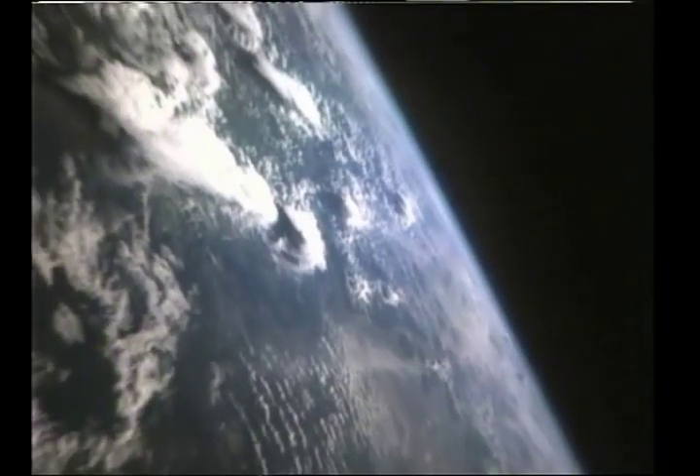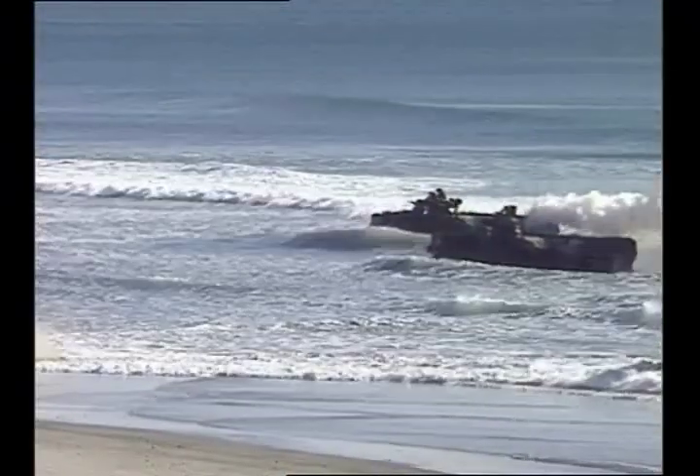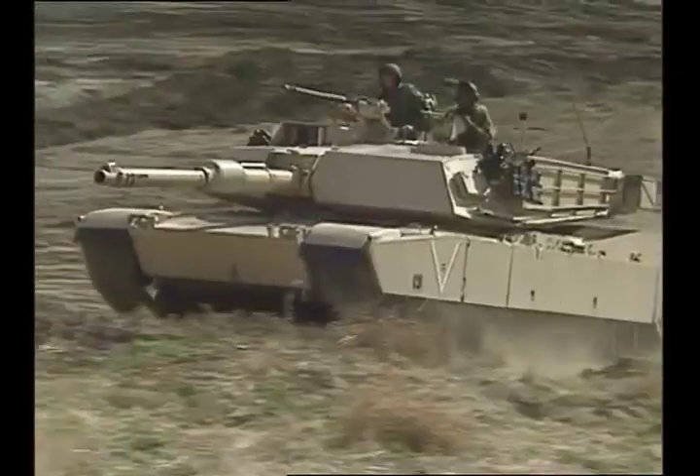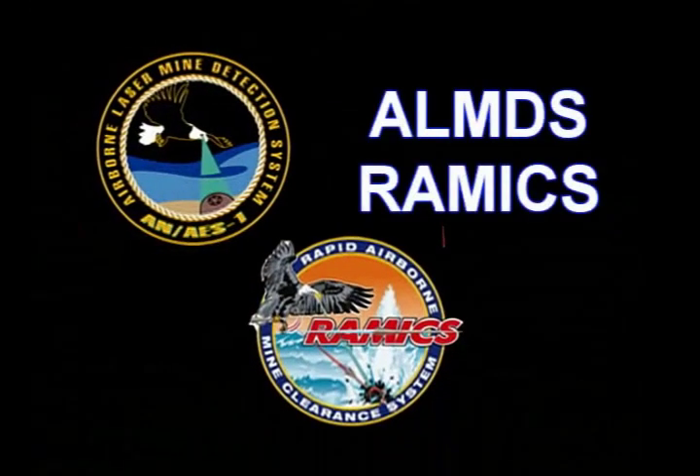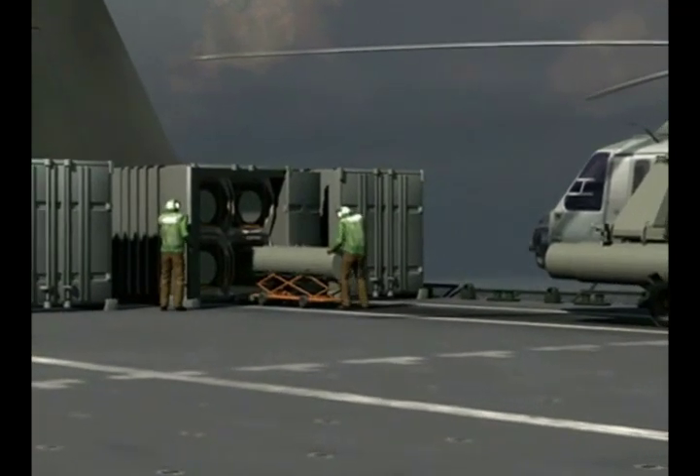Mines are exported by at least 20 nations and have become inexpensive, simple, plentiful and deadly effective, especially in the littoral areas of the world's oceans. To locate, identify and counter this threat to sea and land-based missions, Northrop Grumman has developed state-of-the-art mission packages deployed from modular, seaworthy containers.